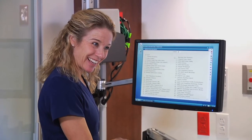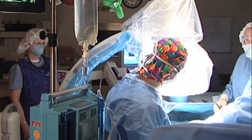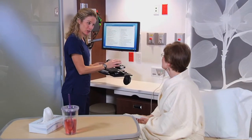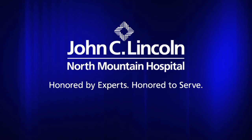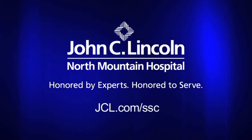The John C. Lincoln Specialty Surgical Care Experience provides you with the highest levels of medical technology delivered in an atmosphere of medical caring, comfort, convenience, and personal attention that's unique in the Valley. John C. Lincoln — honored by experts, honored to serve. Find out more at JCL.com/SSC.